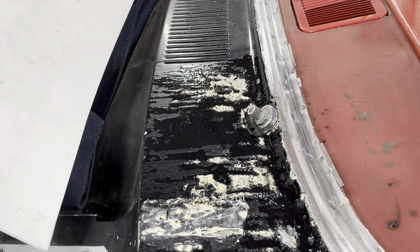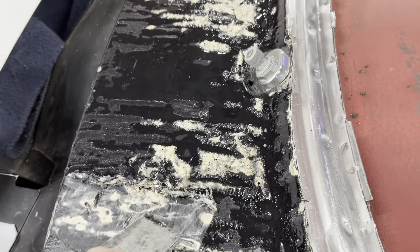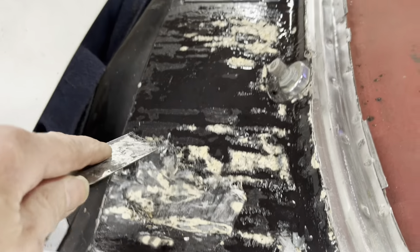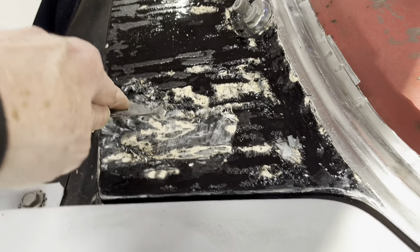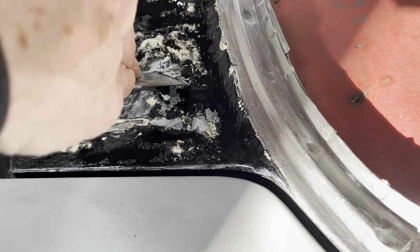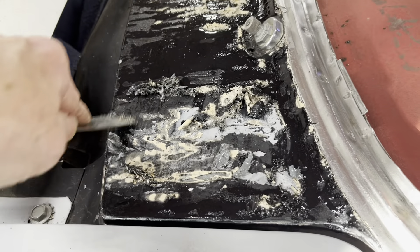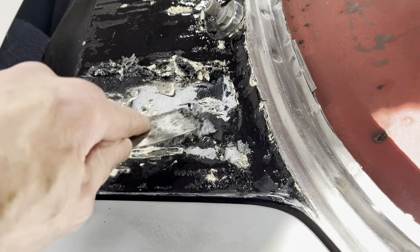Here's where we're at after about 30 minutes with the new stripper — definitely working better. I wouldn't say it's number one quality, but it's definitely working better than the other stuff. As you can see, it's actually bubbling up the paint, which — I'm no rocket scientist — but that's pretty much how a paint stripper is supposed to work. I'm going to do a little more on this, scrape what I have off, and apply another coat.